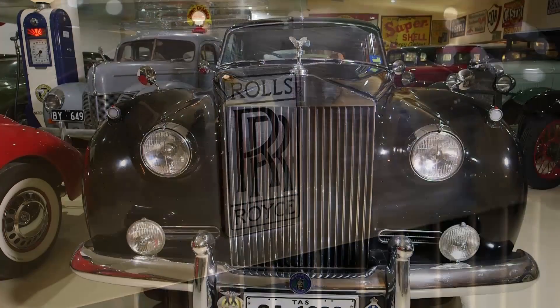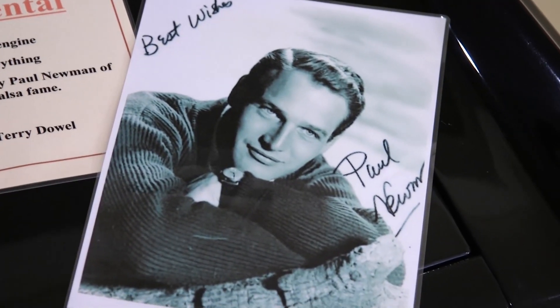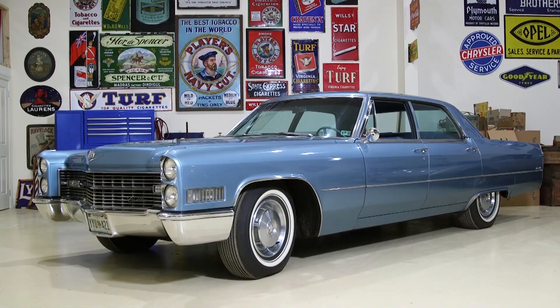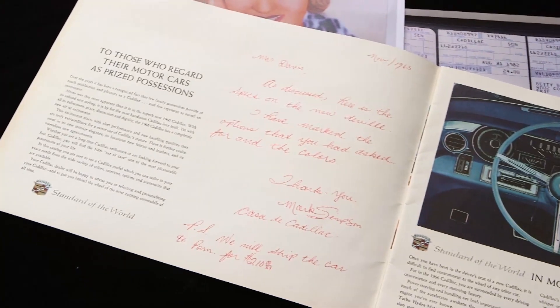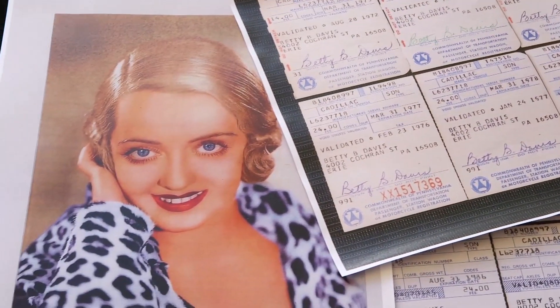I've noticed you've got some vehicles here that belong to some very famous people from years gone by. Yes — a '56 Roller. Gregory Peck and Ava Gardner were starring in that movie On the Beach. The '77 Lincoln — Ford Lincoln — beautifully maintained car owned by Paul Newman. There's a nice blue Cadillac that was owned by Bette Davis. She had it right up to her passing in 1988 or '89, and we still have some of the registration papers with her signature on them. I think she bought the car because of the colour that matched her eyes.